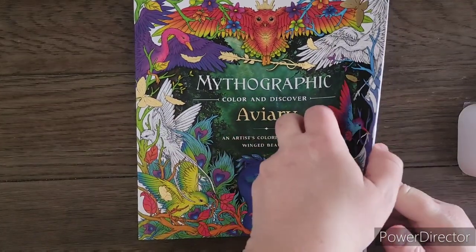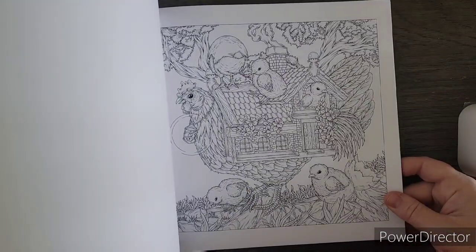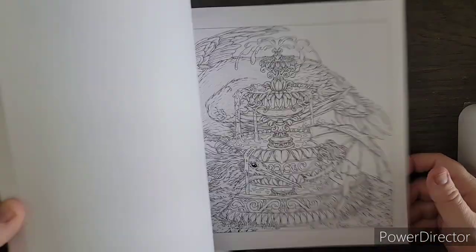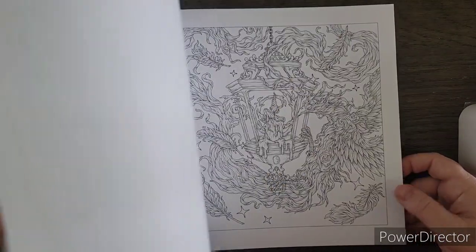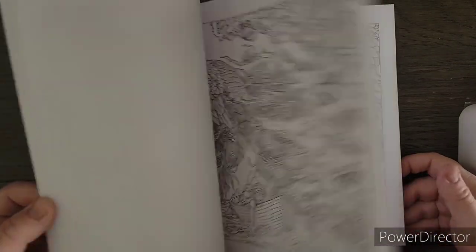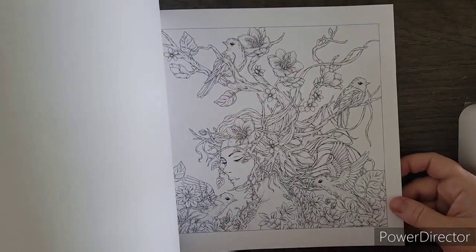The next book I have is the new Mythographic Aviary. I wasn't going to get this because I'm not a massive bird lover, but when I saw a flip-through on somebody's channel I was like okay, I can get into this — with all the people added to it and other elements. I love Joseph Catimbang and he's one of my favorite Mythographic artists, so I just couldn't say no. Absolutely stunning book.